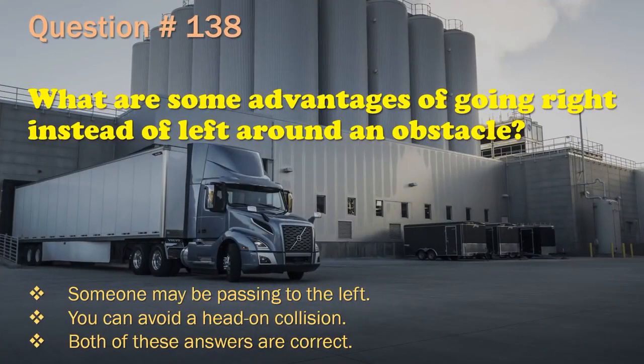Question 138: What are some advantages of going right instead of left around an obstacle? Someone may be passing to the left. / You can avoid a head-on collision. / Both of these answers are correct. The correct answer is: Both of these answers are correct.